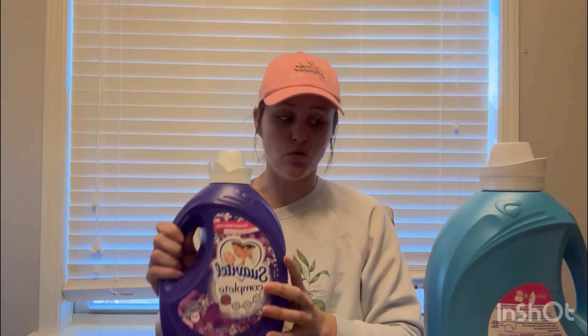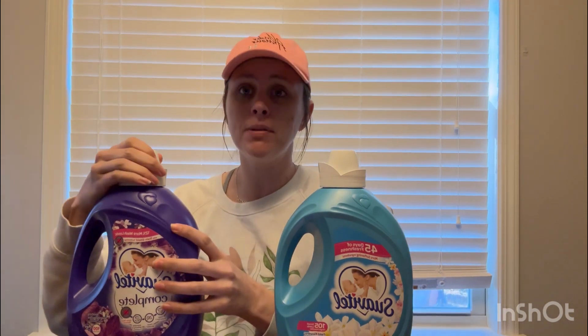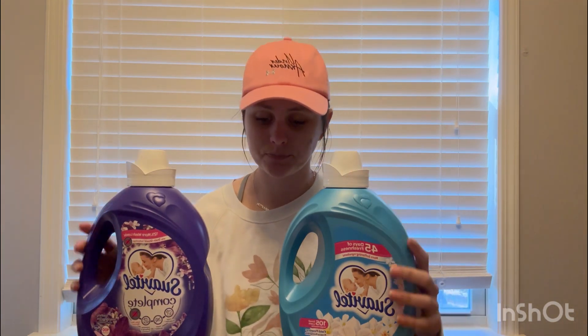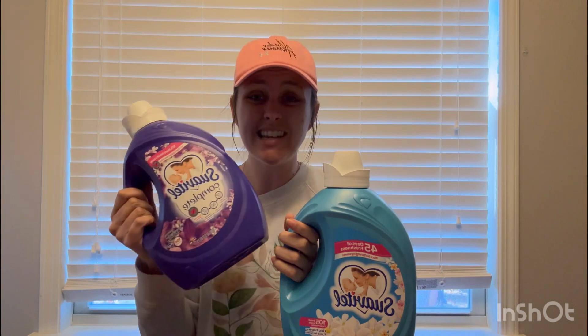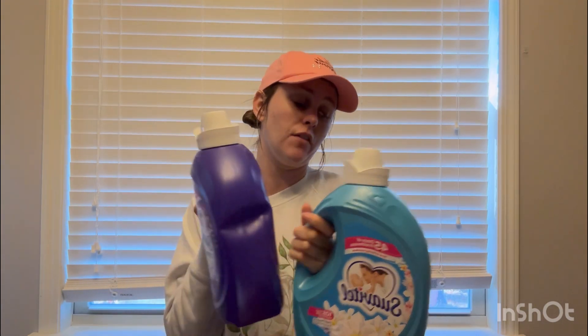Next deal is on these huge Suavitel jugs — 100 fluid ounces and 105 fluid ounces. You want to pick up one of the Suavitel Complete, priced at $8.97, and one of the regular Suavitel, priced at $8.47. We have an offer on Ibotta for $3 back on the regular and $4 back on the Complete. We have an offer on Shopmium for $1 back on one, and I submitted to Alexa for $1 back on the other. Then we have an offer on Swagbucks for $7 back — 700 Swagbucks — when you purchase two. After all those rebates, the two jugs only cost $1.44 combined, about $0.70 per jug for 100 ounces of fabric softener. That is an insane deal.